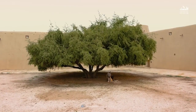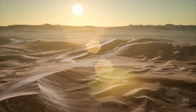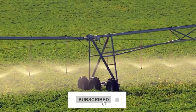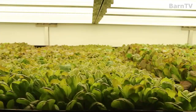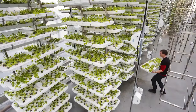That pretty much wraps this video up. Thanks for watching. What are your thoughts about Saudi Arabia's astonishing transformation from deserts to green farmlands? Share with us in the comments below. Make sure you subscribe to this channel with bell notification if you enjoy our content. Hit a like on this video and leave a comment below. See you guys in the next one.